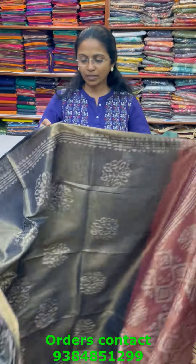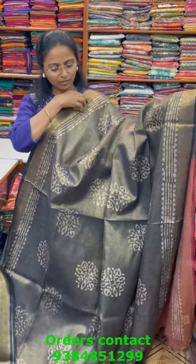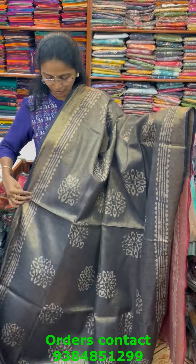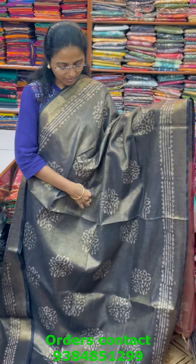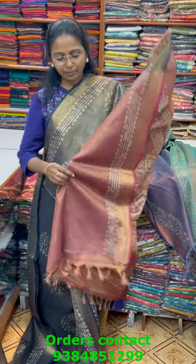The next color is a black combo with a beautiful tissue border — a very pretty block printed design in the tissue. The pallu of the saree is in contrast maroon and the blouse for this saree is in contrast.